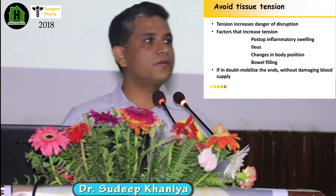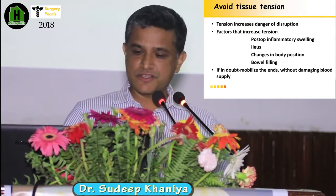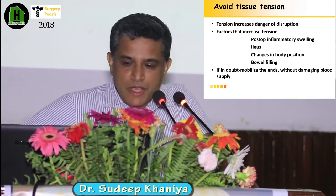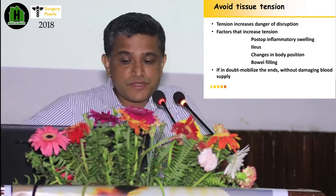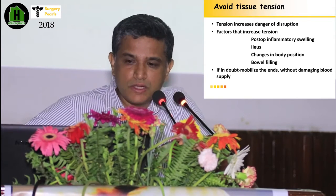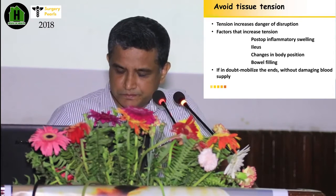Another important thing is to always avoid tension while performing anastomosis. Tension increases danger and causes disruption. You should consider various factors that increase tension, such as postoperative swelling, ileus, change in body position, or bowel filling. When the bowel fills, tension inside may increase and that raises the risk of disruption. If in doubt, always mobilize the bowel without damaging blood supply to decrease tension between the two bowel ends.